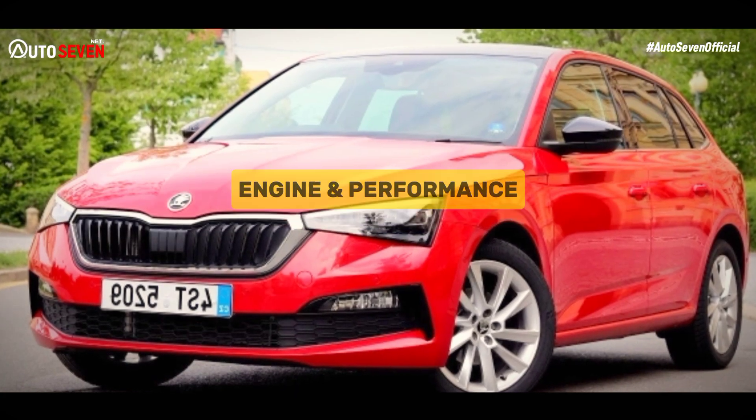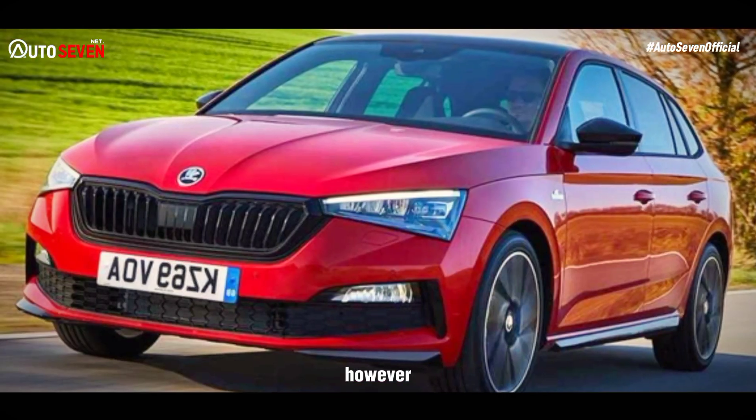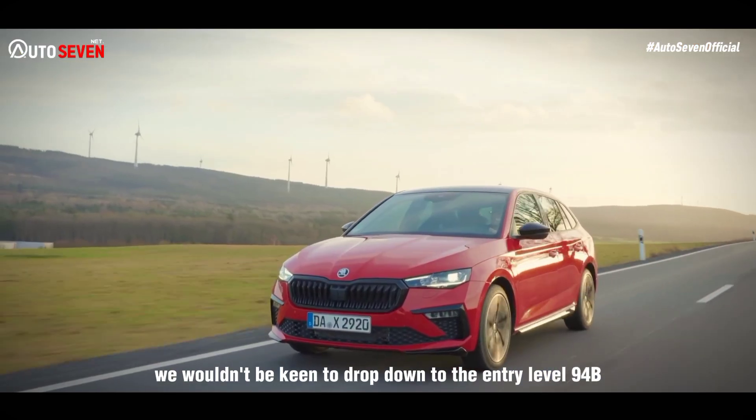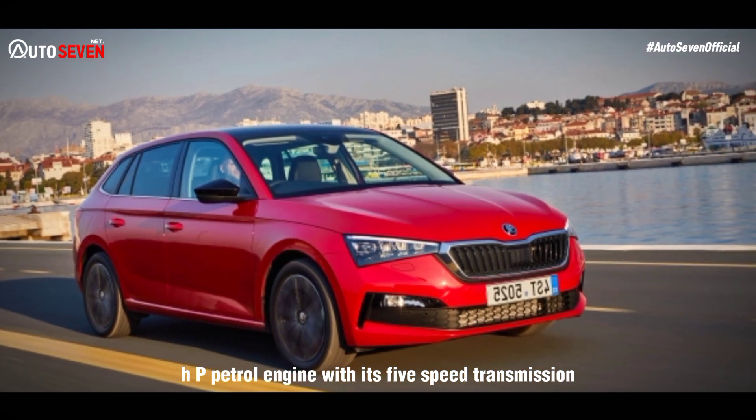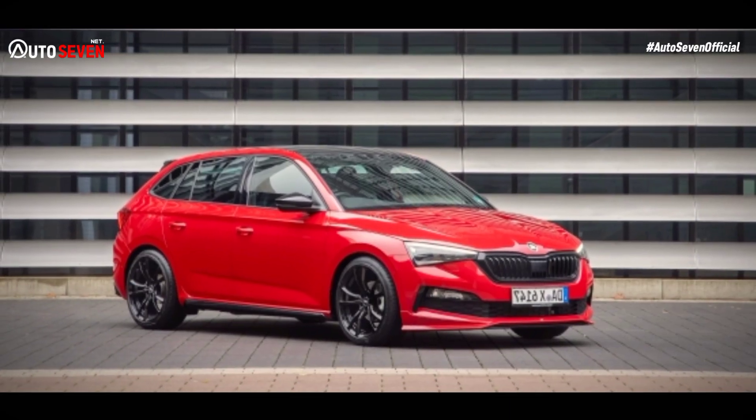Skoda's 6-speed gearbox in this car is key to making the most of the engine. We wouldn't be keen to drop down to the entry-level 95 BHP petrol engine with its 5-speed transmission, for fear of the longer-feeling gearing making the performance feel a bit ponderous. Those who opt for the range-topping petrol auto powertrain combination won't get less value for money. The 1.5 TSI is the refined, slick, unobtrusive, and well-mannered option in the range, hitting 60 mph in just under 8 seconds — not at all shabby for a practical family car of such humble ambitions.